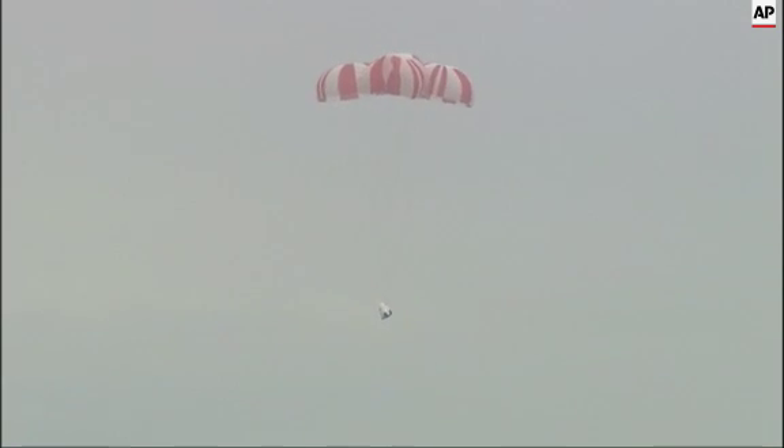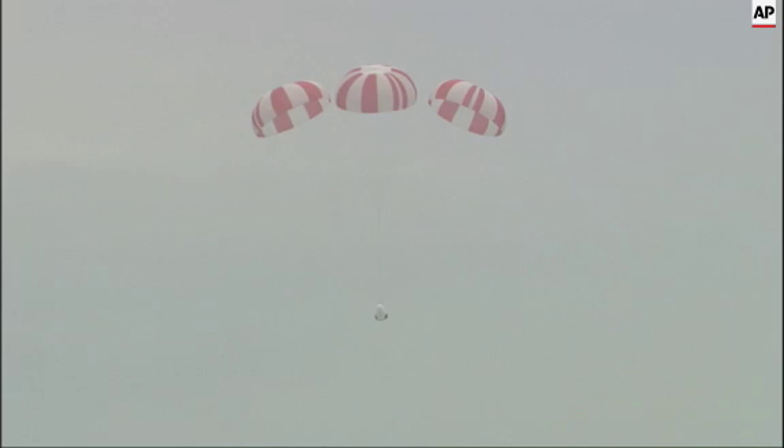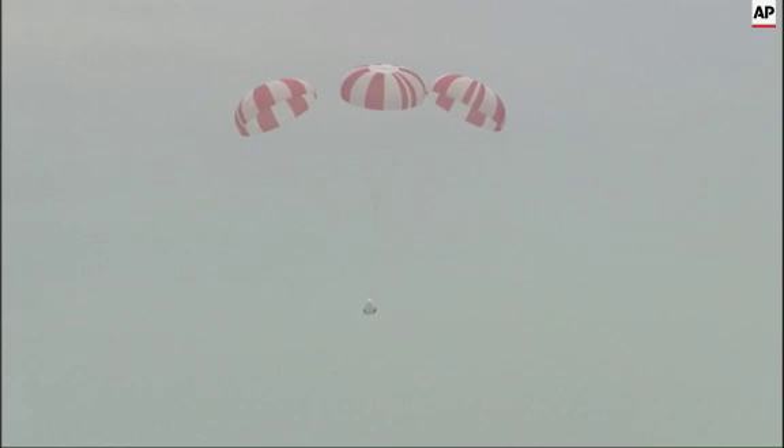Main parachutes — all three have opened, gently lowering the Dragon test article to the ocean's surface. Hang tight, everyone. Spacecraft gently being lowered to the Atlantic Ocean.